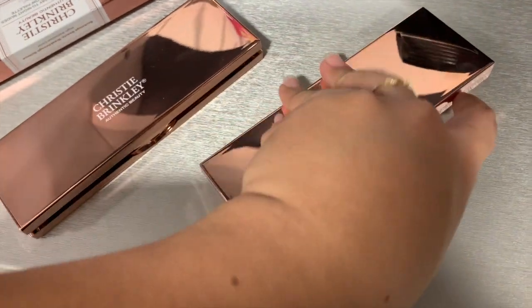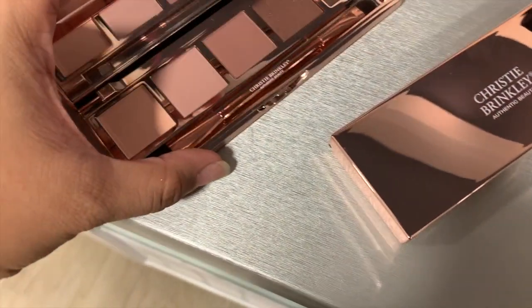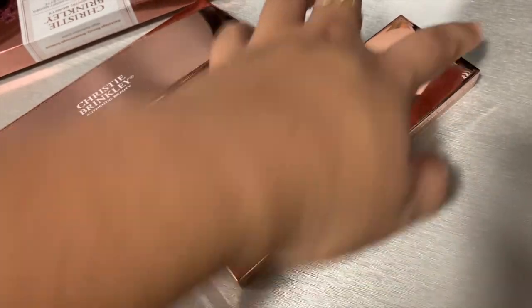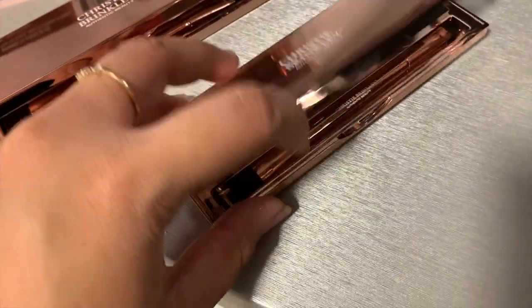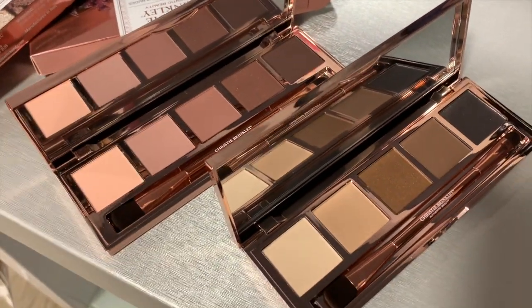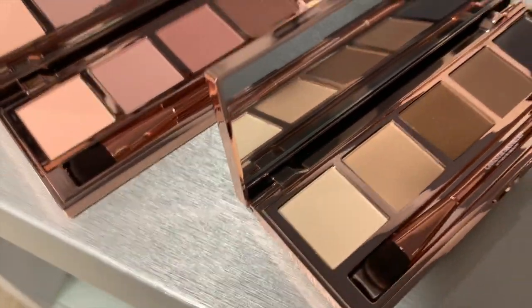These two palettes look the same but they're actually two different ones. Let me show you - this one's the one I just showed you, and then this one is the darker one for a smoky eye. So this one is more smoky. I would probably get both.